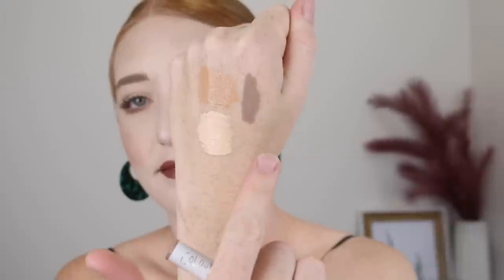This is the kind of contour colour that I need — this is Dove by Colourpop. Like, look at the difference. This is going.